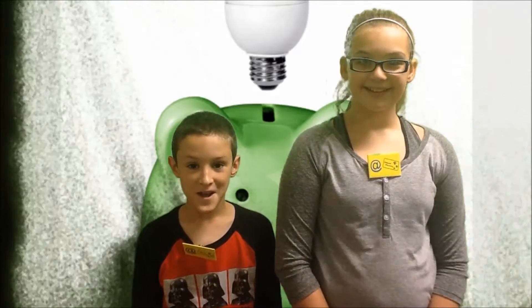Hello, I'm Jack and I'm Bianca. This presentation is on energy efficiency.